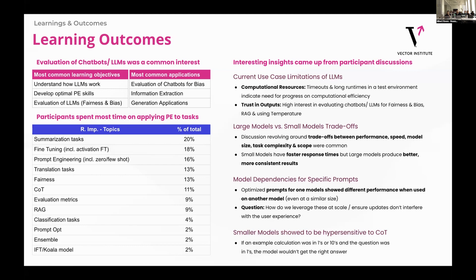Here are a few call-out insights from the discussions that I thought were really interesting. We see the current use-case limitations of LLMs are kind of around two things: one is the computational resources that it takes, and then two is the trust in the output. We saw a lot of interest in bias and fairness, but also in things like RAG and how to use temperature to make the models more deterministic. We also heard a lot of trade-offs between large models and smaller models — conversations were typically around trade-offs between performance, speed, model size, task complexity, and scope.